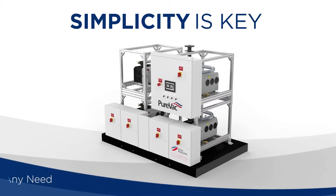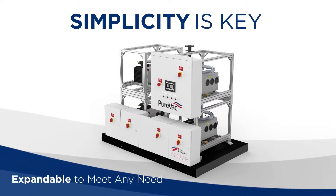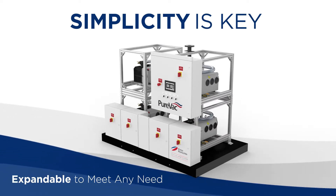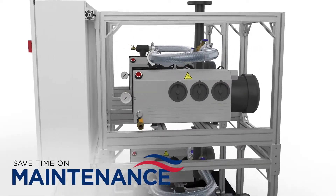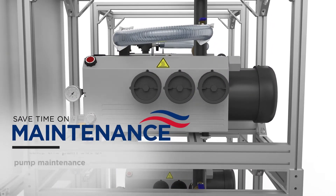Simplicity is at the heart of this system, and we ensure that all of our systems are expandable to meet your future needs. Remote and central systems can take the pain out of pump maintenance.